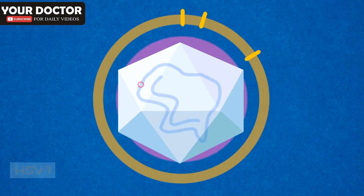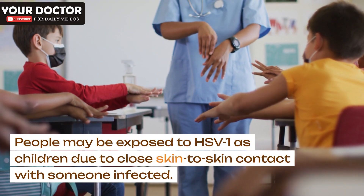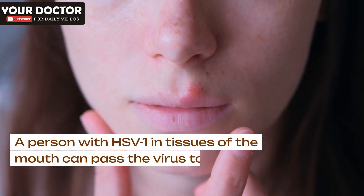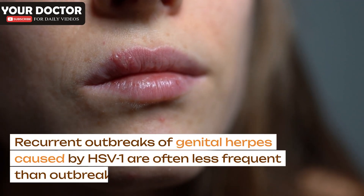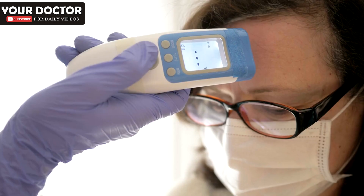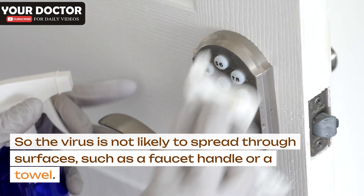HSV-1 is a version of the virus that causes cold sores or fever blisters. People may be exposed to HSV-1 as children due to close skin-to-skin contact with someone infected. A person with HSV-1 in tissues of the mouth can pass the virus to the genitals of a sexual partner during oral sex, resulting in a genital herpes infection. Recurrent outbreaks of genital herpes caused by HSV-1 are often less frequent than those caused by HSV-2. Neither HSV-1 nor HSV-2 survives well at room temperature, so the virus is not likely to spread through surfaces such as a faucet handle or a towel.